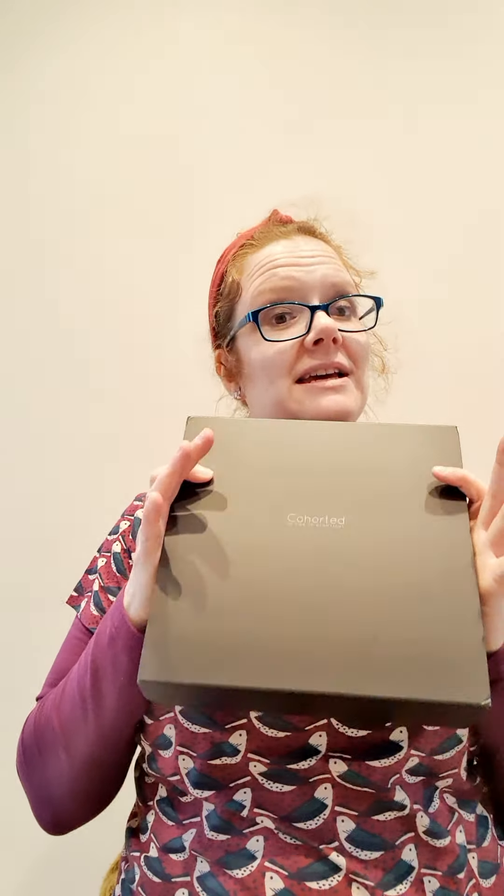Hi guys, this is Paula and welcome back to my channel. It seems like just last week that I did a cohorted unboxing — that's because it was. It was really late last month and I had to chase it up to eventually do the unboxing. But this month it is right on time, which is great. So this is the March 2020 cohorted unboxing.